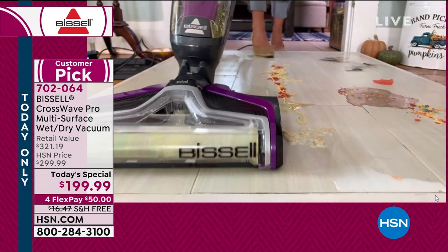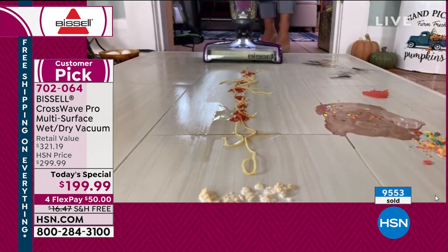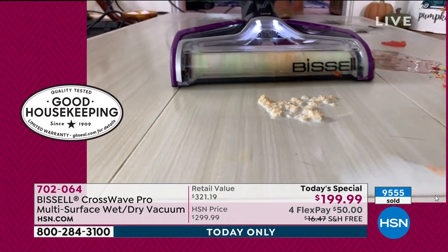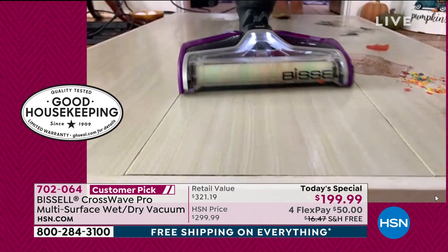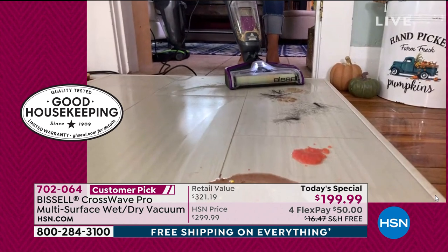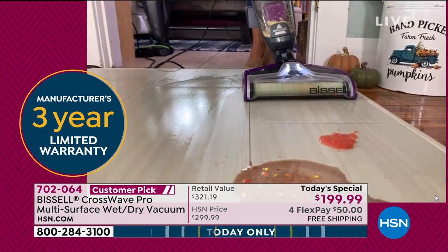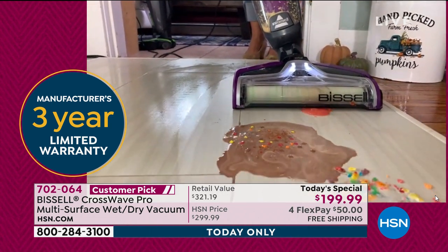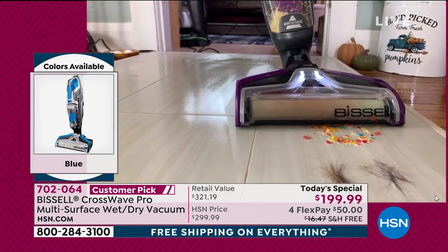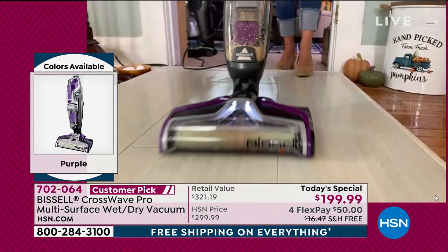Bissell has been around since 1876 — they are the leader in cleaning, and this has the Good Housekeeping Seal of Approval. Look at this spaghetti sauce — it could be ramen, chili — and here we have oatmeal and milk. Right over it, you get everything. We were talking about pets — my dogs and cat are so important. Here we have mud, dirt, and pet hair. Look: nothing left behind, no scattering, and you're not down on your hands and knees.